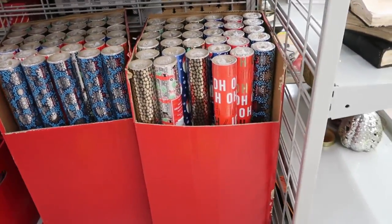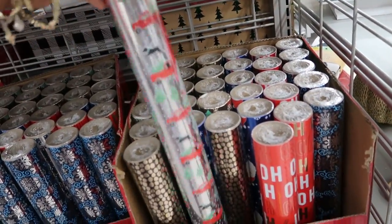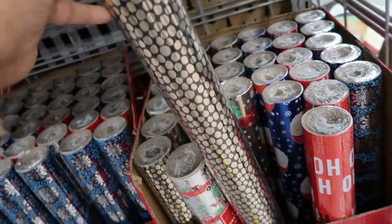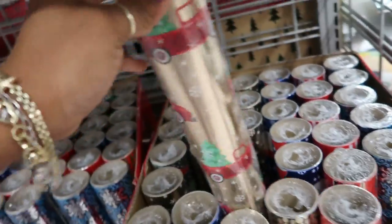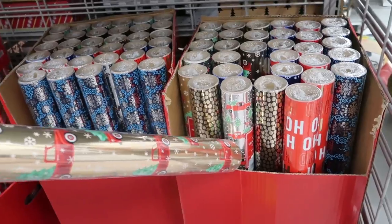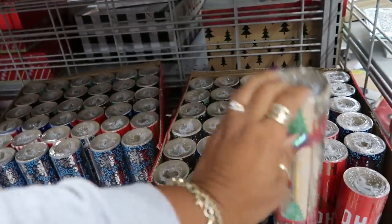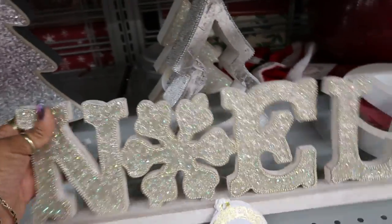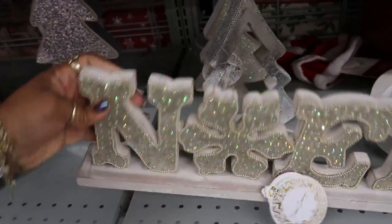Down here you got wrapping paper. It's like metallic. That has the red trucks — you got the black and gold. Here's a different red truck but it has gold, the gold background. The first one we looked at right there was silver. I think I like this one. This is $9.99.